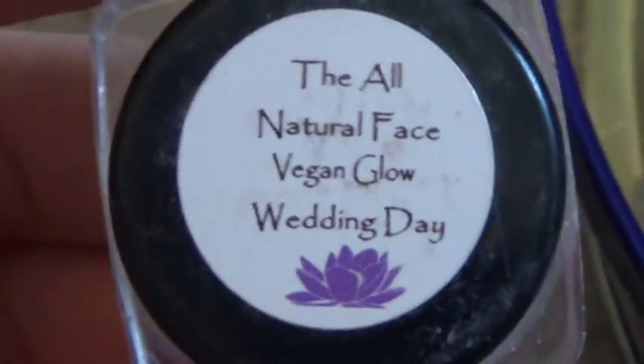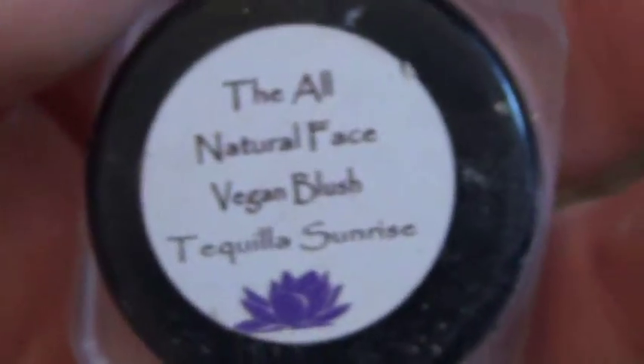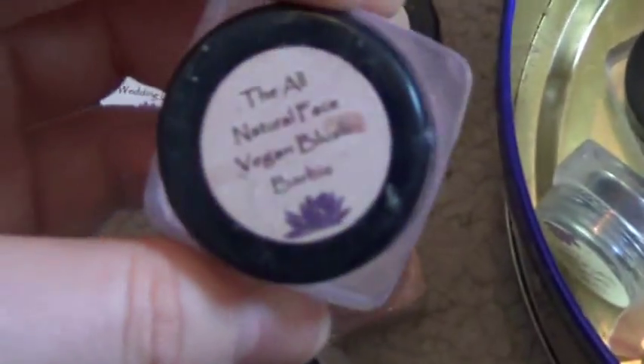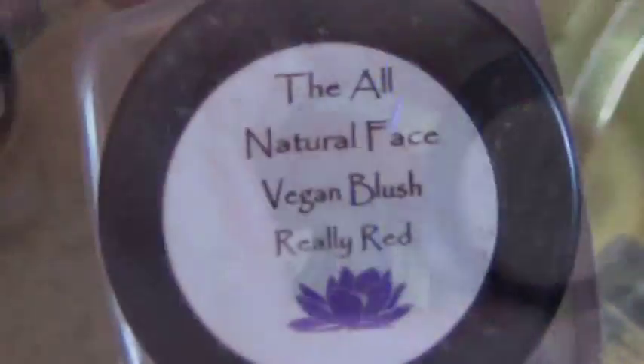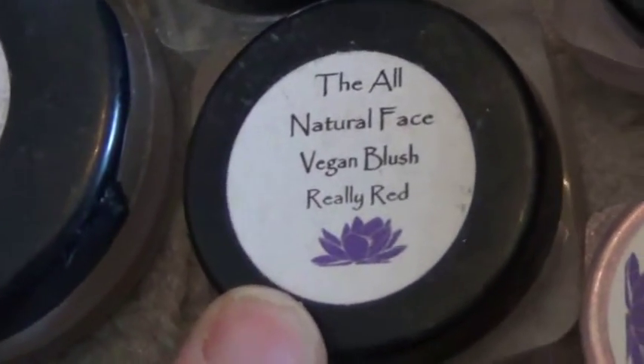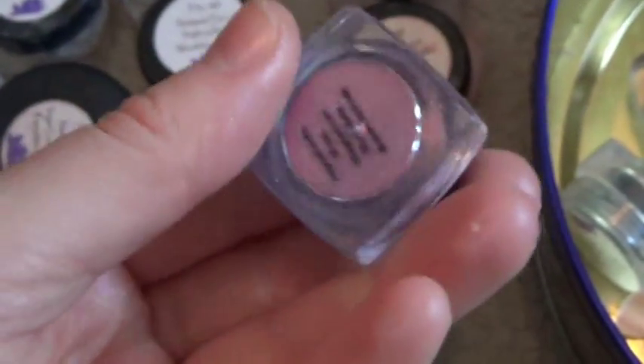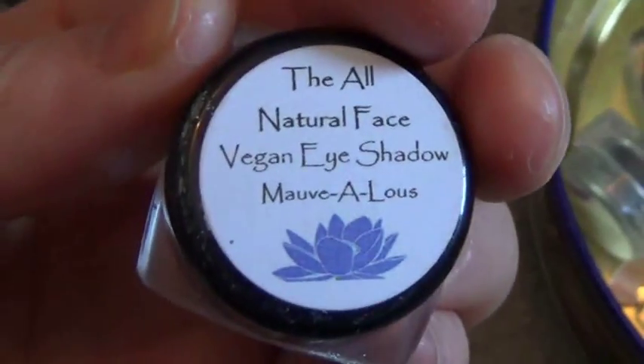The All Natural Face Vegan Glow in Wedding Day — very nice, but I use it kind of as a bronzer or for a little contouring. Tequila Sunrise Vegan Blush — so pretty. That one, and the blush called Barbie, and one called Really Red are both my favorites. I actually made one of these into a cream blush that wouldn't clog my pores and it works really nice.